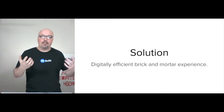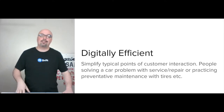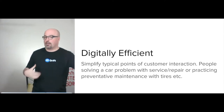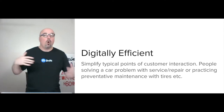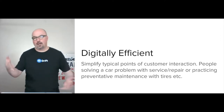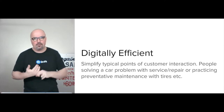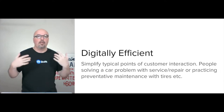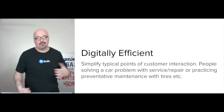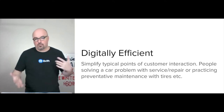The solution is to give a digitally efficient brick-and-mortar experience. That just simplifies the typical points of customer interaction — people solving a car problem with service, repair, or practicing preventative maintenance with tires. We want to bake the digital into the experience. It's not that they're going to the website — they're interacting with South Georgia Lube Center.